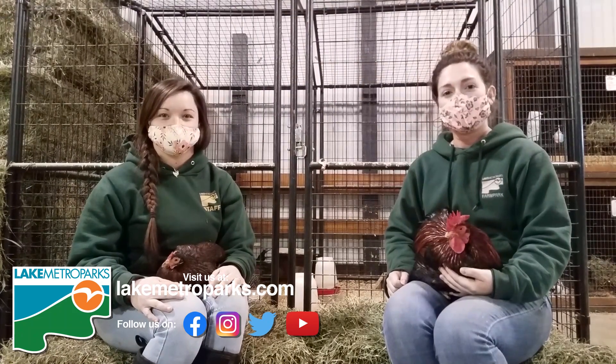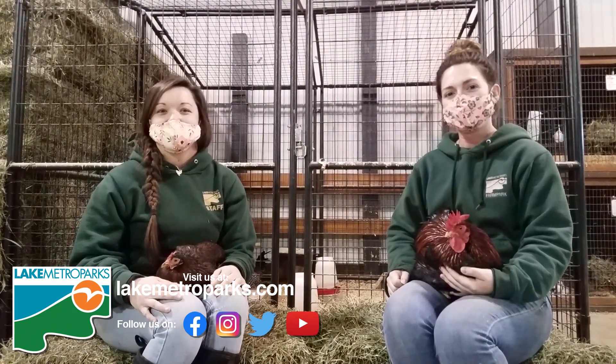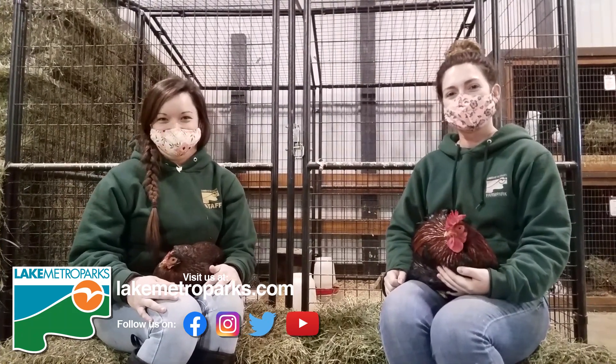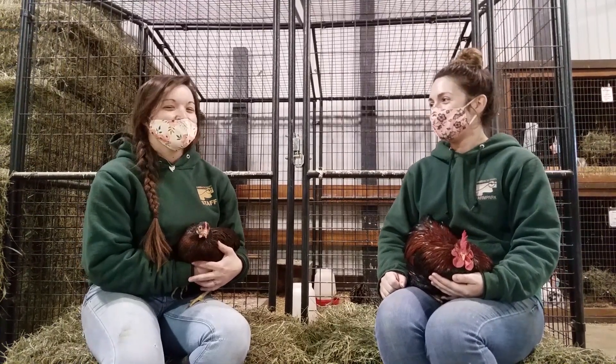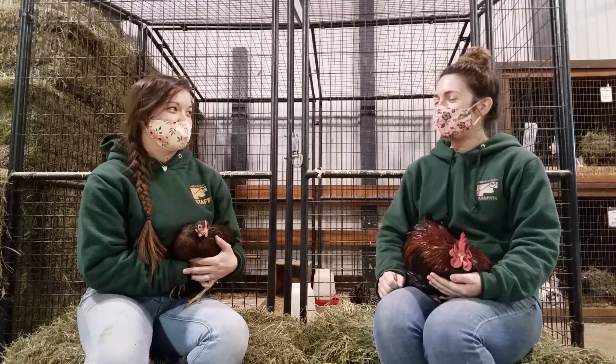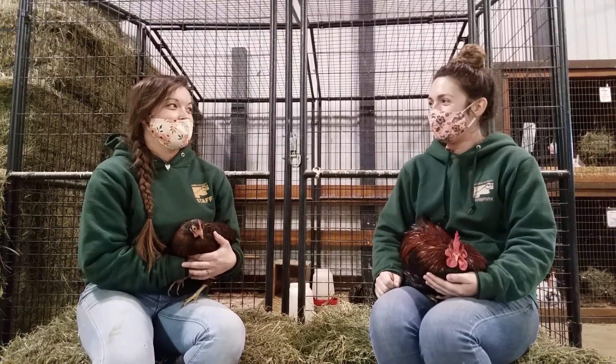Thanks for hanging out with our fanciful feathered friends. We hope you have an egg-cellent day! Hey Emily, I have a joke for you. What's that, Kelly? What do you call a rooster that wakes you up? I don't know. An alarm cluck!